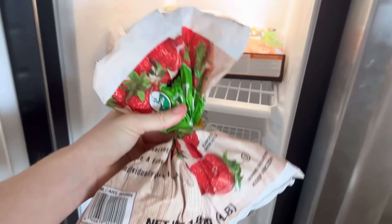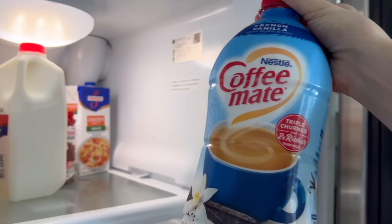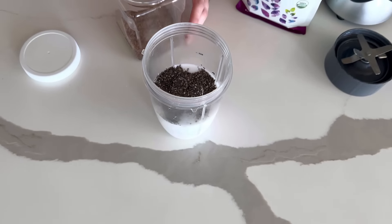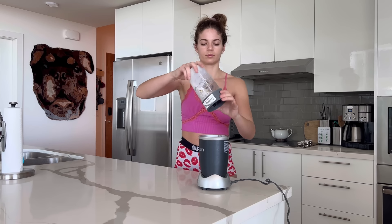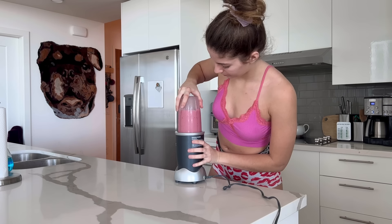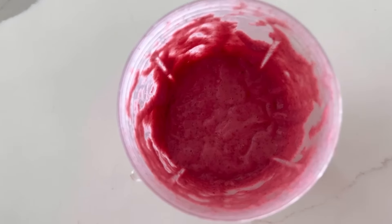I got the blueberry mix, strawberries, and pineapple. I love to add this coffee creamer, some ice — this really makes it a lot sweeter — some water, chia seeds, and black seeds. Mix it all up — can I do my little dance? There you go!